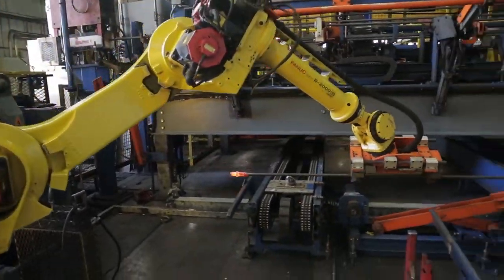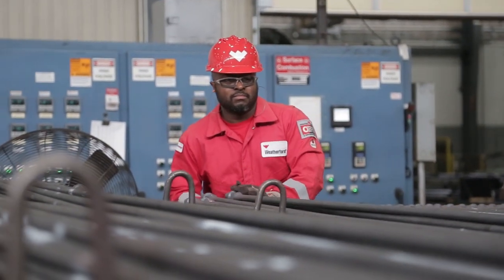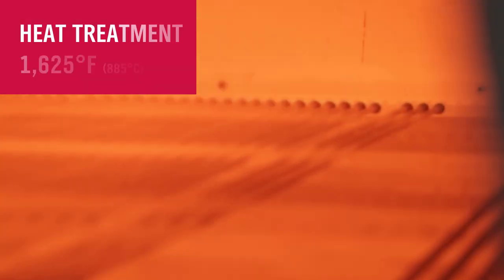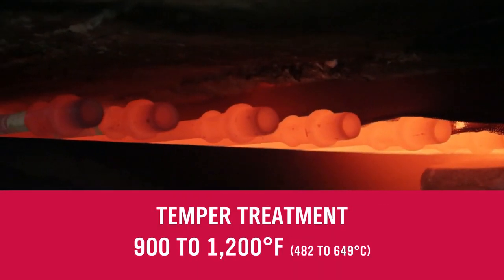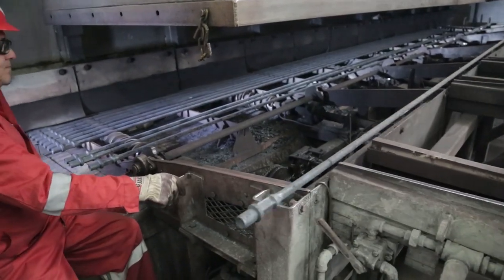Once a rod is correctly shaped, it undergoes our normalizing process. Here, the material is heated again to exact temperatures that transform its microstructures into more ductile alignments. Tempering then carefully cools the steel to retain finer grain properties that further enhance constitution, impact strength, and fatigue performance.